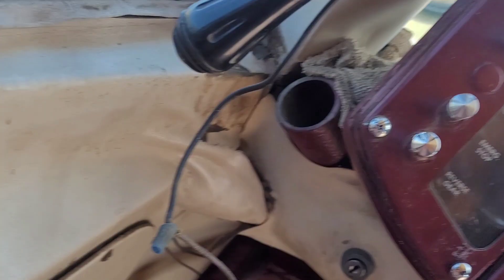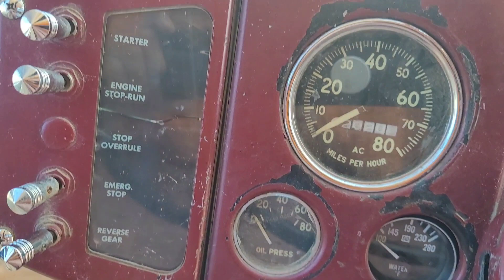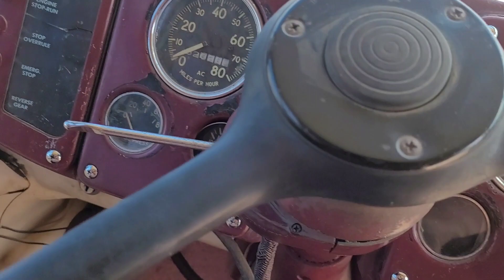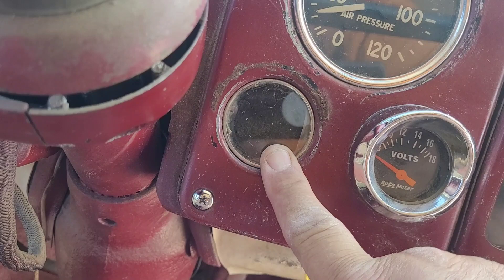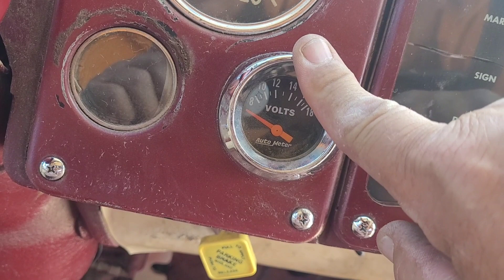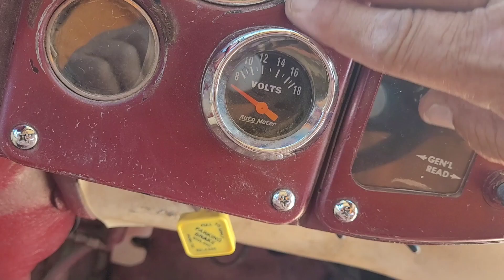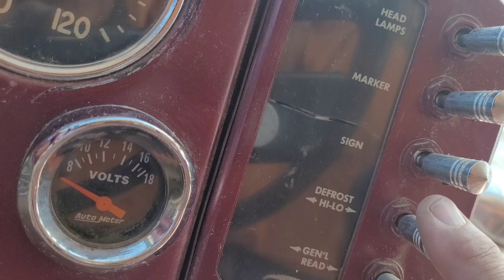Oil pressure is the lower left gauge; lower right gauge is water temperature. Above it is a speedometer — it doesn't work; I bought a replacement GPS one, and one day it'll get installed. On the left side: with the key in the on position, you hit the starter, hit the engine run, then you have emergency stop and reverse gear. On the right side you have an air pressure gauge, an empty gauge — don't know what went there. Here's a voltage gauge. On the right side: headlight switch, marker clearance lights, sign light — it doesn't work. Next switch is defrost — low and high defroster does work. Next one is a general reading light switch, that's been disconnected.